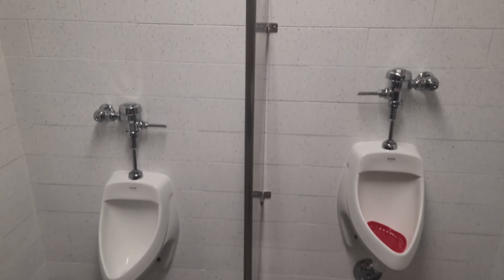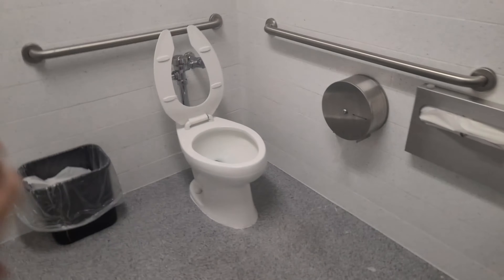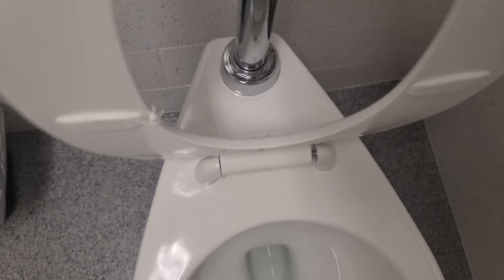Good thing I came in and checked out the restroom. I'm not sure those urinals were there before, but there's the toilet. Definitely a new bathroom — it's cleaner too.